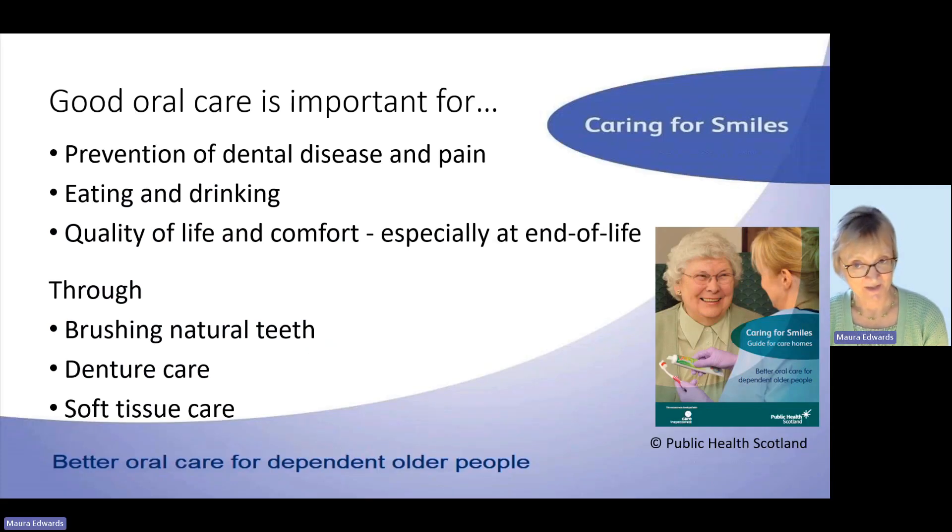Moving to the other end of the age spectrum — Caring for Smiles has done a lot of work with carers, care homes, and family carers. Those helping with the oral hygiene of those who can no longer look after their own mouths — this is an important part of nurturing those we're caring for. Good oral care helps to prevent dental disease and pain, it helps with eating and drinking, and it's important for quality of life and comfort, especially at end-of-life stages. We do this by helping clean natural teeth, doing denture care, and looking after the soft tissues inside the mouth.